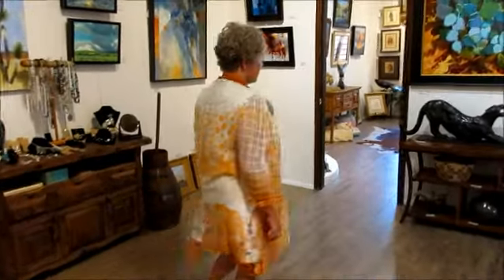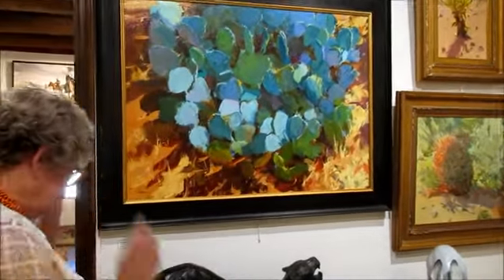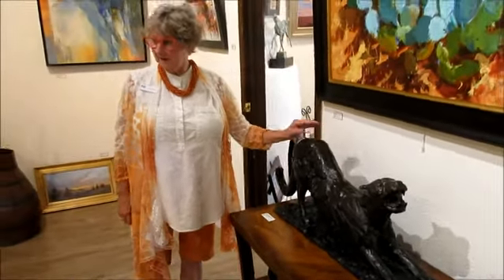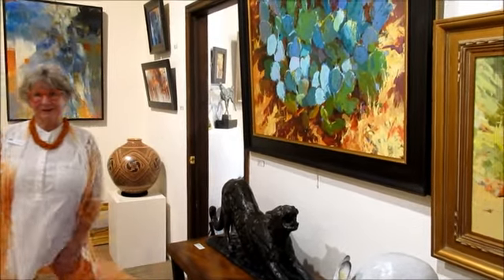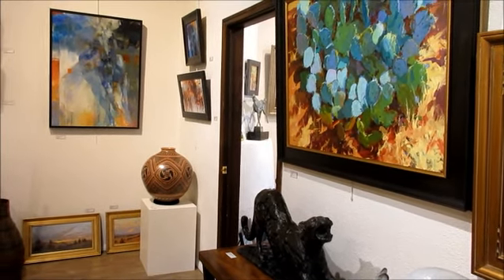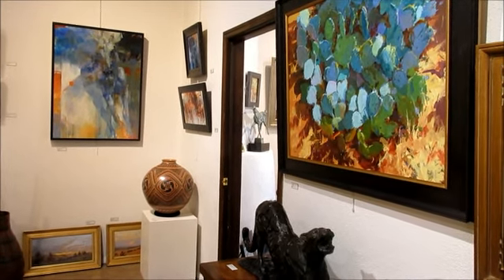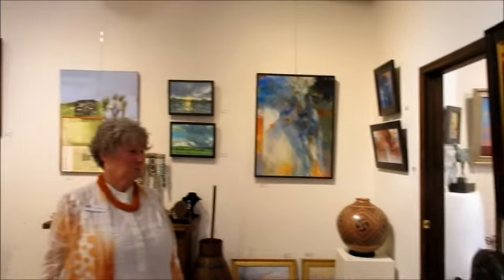I noticed you also have some sculptures. This bronze cougar - I really like that one. There are a number of sculptures in here. Have you ever seen a real puma? They are the most extraordinary creatures. We were up on Highway 191 in the White Mountain areas, and one streaked across the road in front of us. It was the most magnificently moving creature I had ever seen in my life.